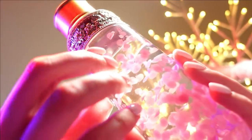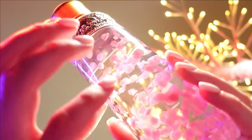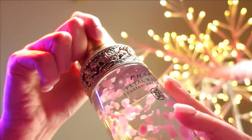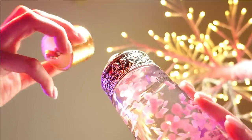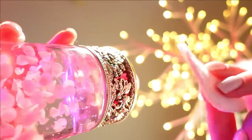Let's first prepare your skin with this beautiful rose water. It'll make your skin soft and dewy. I'll be applying it with a cotton pad.